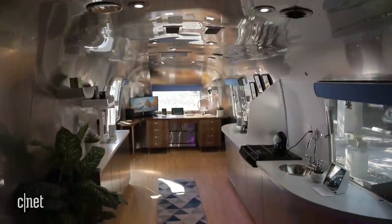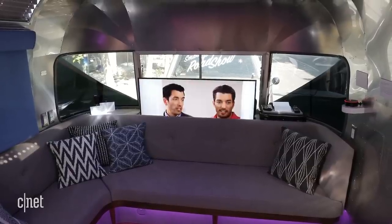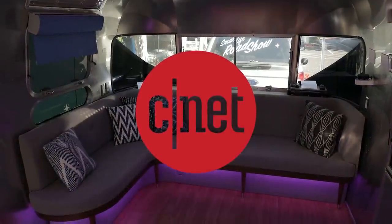The Intel Smart Life Roadshow is bringing an Intel and Amazon device outfitted Airstream trailer around to 20 cities across the U.S. Keep an eye out, and you might be able to try out the latest in smart home tech in person.